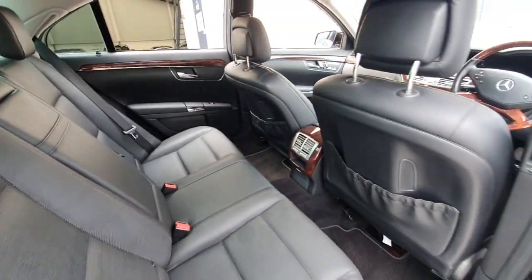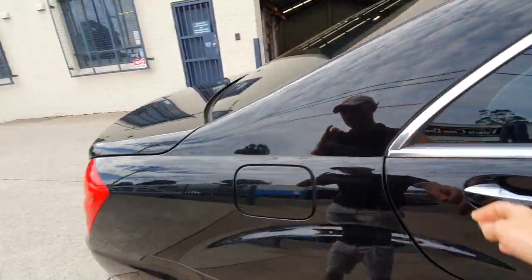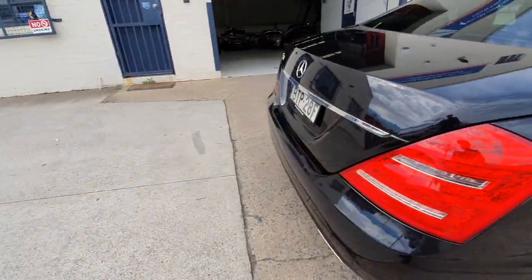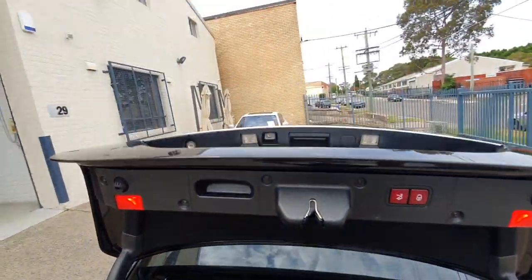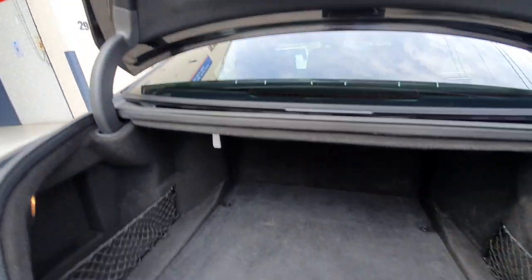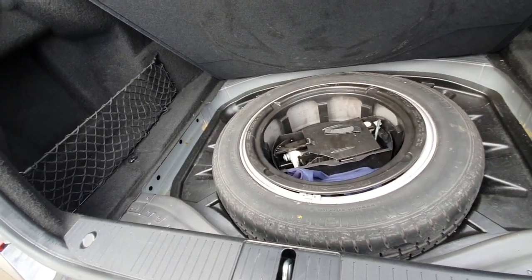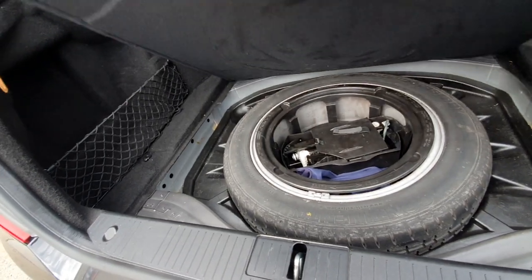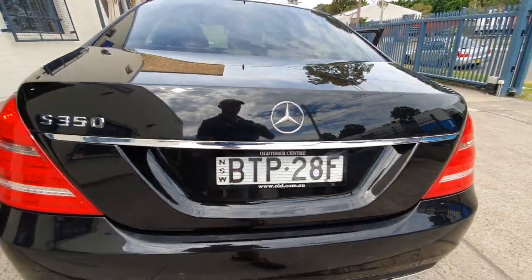The rear seats are in immaculate condition. It's one of those vehicles that we don't think has been really used very much in the rear — it's certainly not been a hire car. Obsidian black metallic, with things like a reversing camera, a beautifully large boot, full-size spare, Continental Sport tyres — 18-inch wheels as I mentioned. And this car has got an extremely good servicing history.